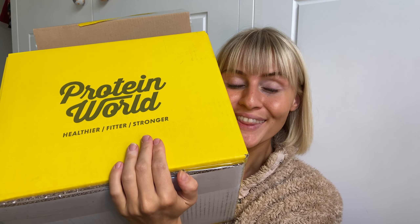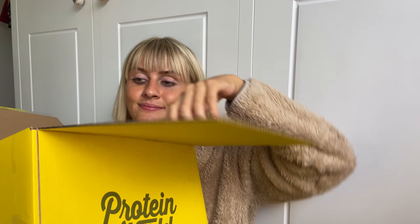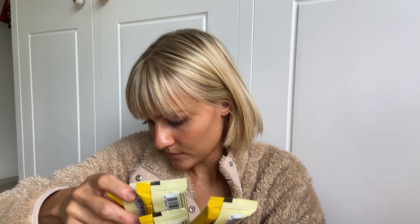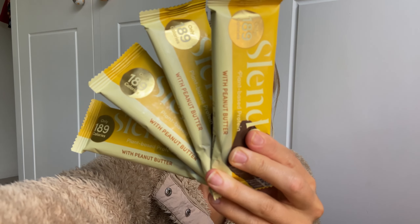Hey guys, welcome to part two of my big Protein World haul. I am so lucky to work with Protein World and have a great discount code for you — I'll leave it in the description box. I love all my Protein World products and I am 100% transparent with you if I do or do not like anything, so make sure you head over to my Instagram to see more in-depth reviews of the products, but stick around on my YouTube channel if you want to see more recipes or ways that I use the products.